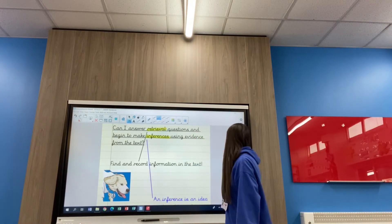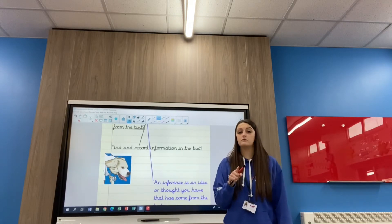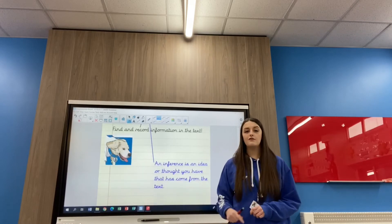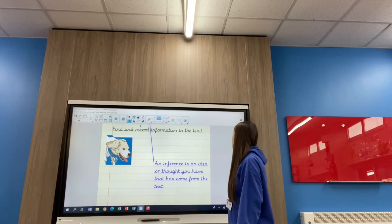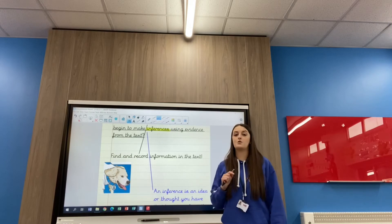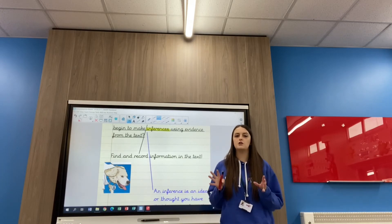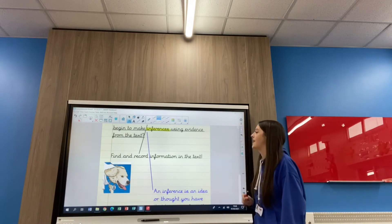Now making inferences — an inference is an idea or thought that you have. It won't be in the text, but it's what you think, and your idea has come from the text. Something you have read in the text has made you think that way, and that's the evidence from the text that you've used. We have done inference questions before, but I'll be talking you through finding the evidence. Evidence is just like clues, so you're going to become detectives today.